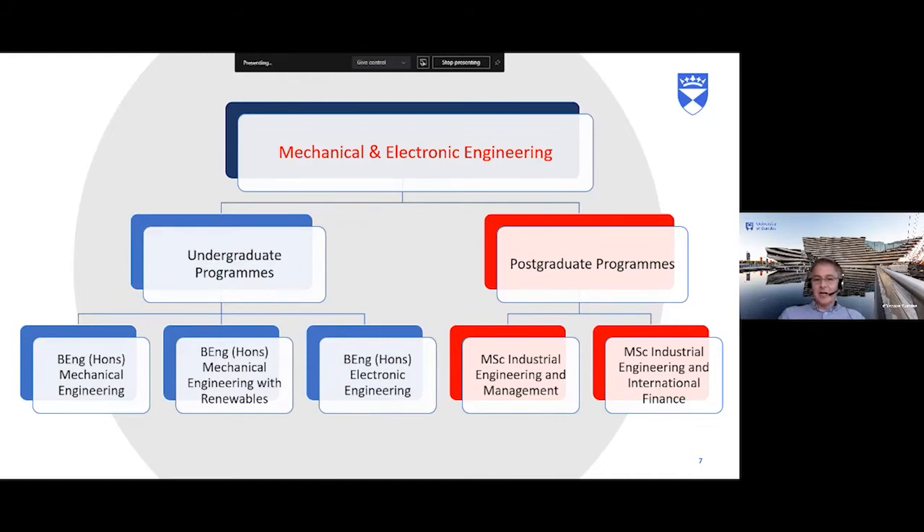Within mechanical and electronic engineering, we run a number of undergraduate and postgraduate programmes. A common question is whether we do a five-year MEng — we do that in civil engineering but not mechanical. Most Dundee engineering graduates are so well sought after that they go straight into industry after four years. If you want a five-year experience, we offer a standalone one-year MSc postgraduate course. The undergraduate programmes are four-year degree courses in mechanical, mechanical with renewables, and electronic engineering.